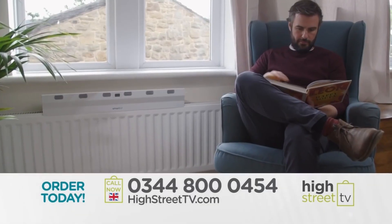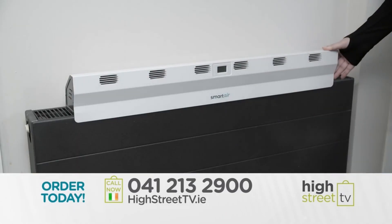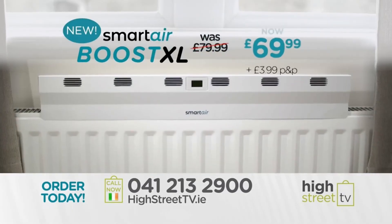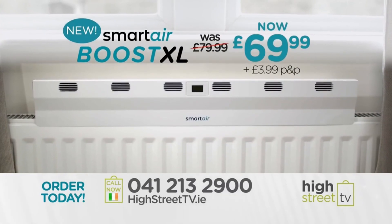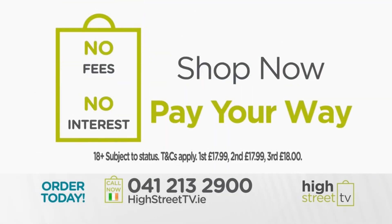You could save money on your heating even faster for just £20 more. That's right — the new Smart Air Boost XL can heat your home twice as fast for just £69.99 and save you £10. Shop now.